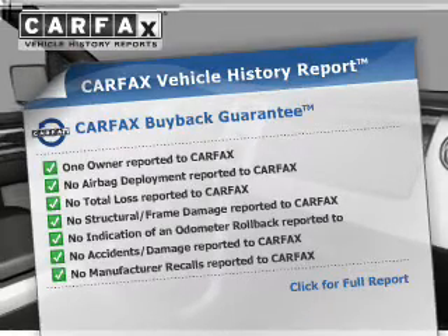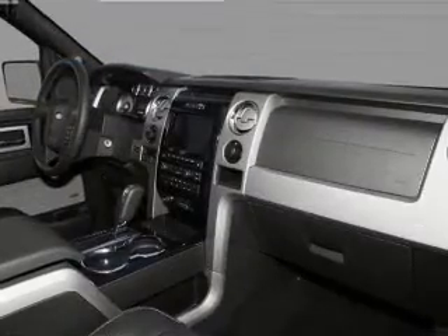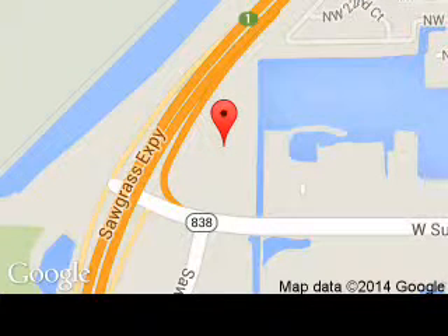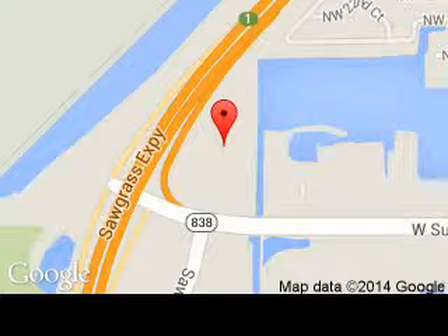Great quality at a great price. Call or click to contact us today. Sawgrass Ford is dedicated to doing everything possible to ensure that the experience you have selecting your next vehicle is a pleasant one. We are located at 14501 West Sunrise Boulevard, Sunrise, Florida, 33323.